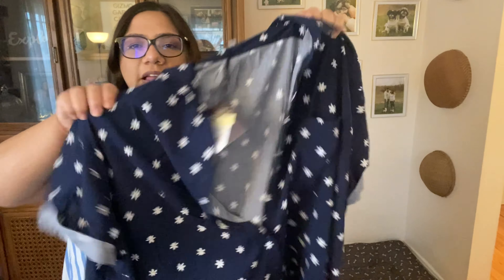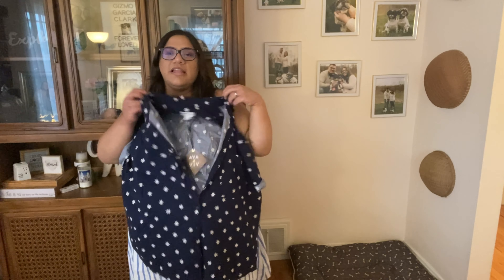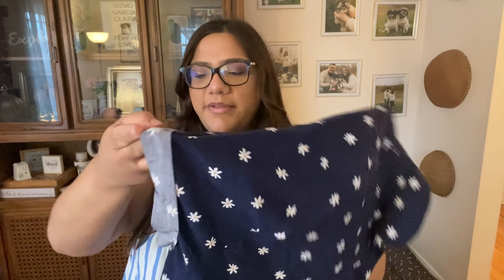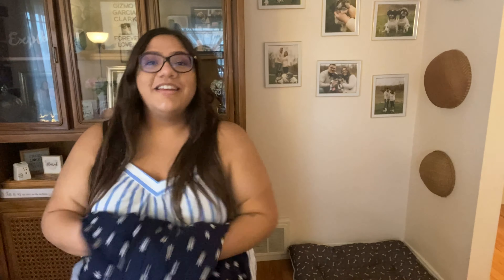The last Ava & Viv item — I'm going to try it on for you guys, but let me show you what it looks like first. It's this really cute button-up top. It goes right below my hips — if you were taller or had a longer torso it would be more cropped, but on me it's right below my hips which is perfect. It's this really pretty daisy pattern, navy blue, super cute. I loved the little sleeves — they're folded up and there's a little stitch keeping them up. This was originally $25, and it's a 2X.